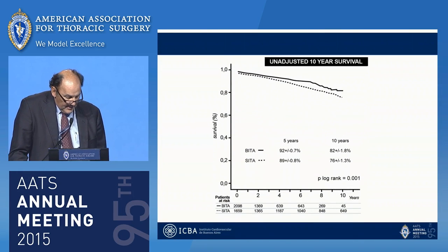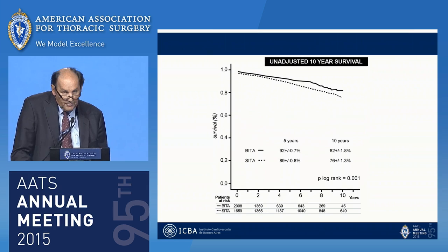The adjusted survival analysis showed that at 10 years of follow-up, the bilateral internal thoracic artery group had significantly better long-term survival than the single ITA group of patients.